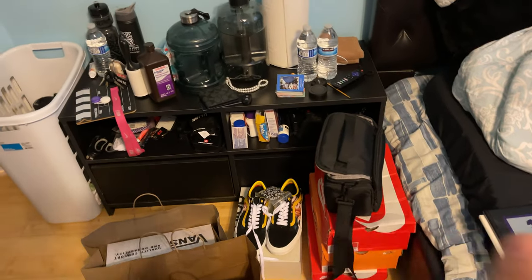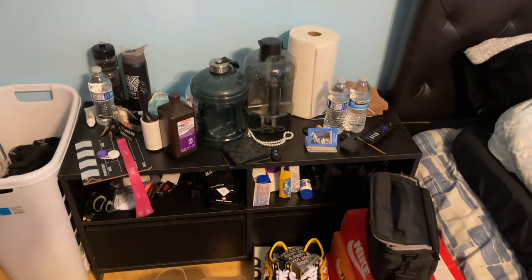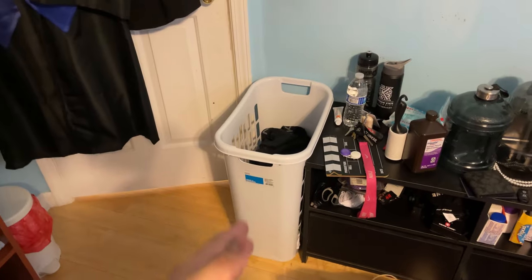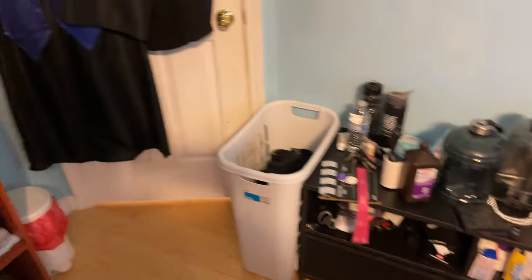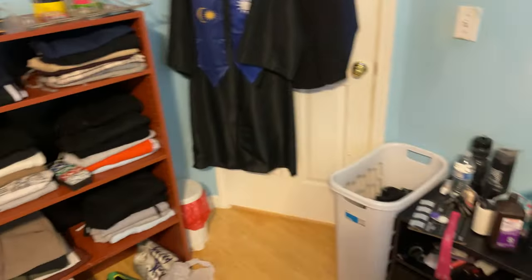I'm probably going to put mostly camera equipment there and just my diploma, my football award — might just put that there to have it looking nice for now, but nothing is set in stone. To the left, we have my laundry basket. It's kind of weird because if you open the door it hits, but it still opens and closes. For now that's probably where I'm going to have to put it just because there's nowhere else in this room to put it — it would be in a weird spot anywhere else.